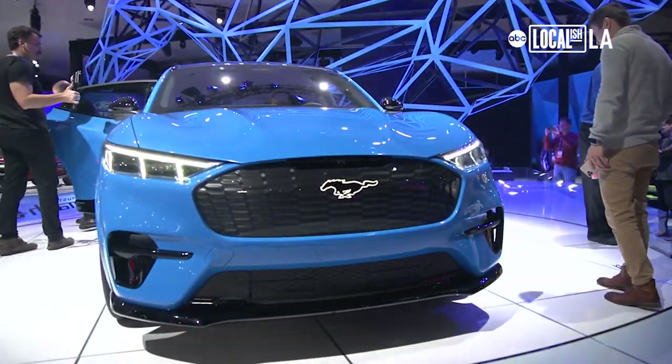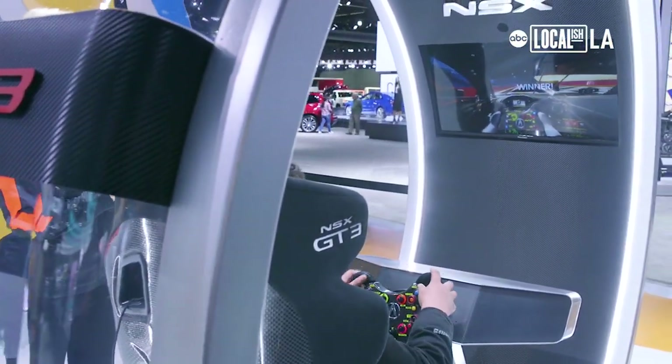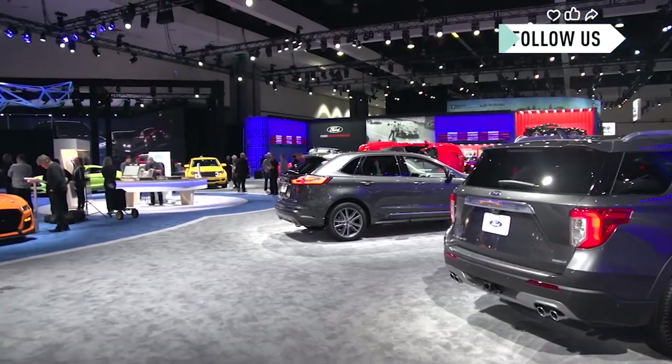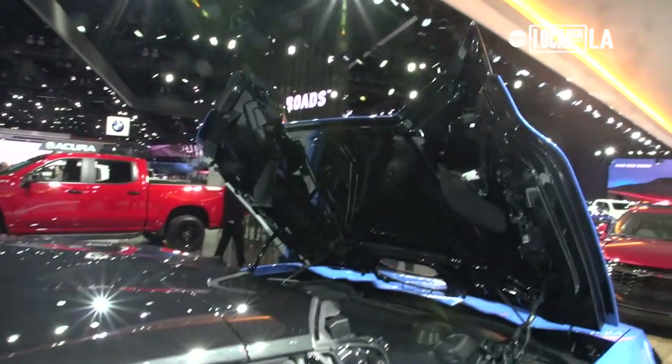Hi everyone and welcome to the LA Auto Show at the Convention Center in downtown. This place has something for everyone. Check out all the new vehicles. Take free test drives. See all the latest technology. The LA Auto Show is open every day now through December 1st. It's even open on Thanksgiving Day. And ABC7 car specialist Dave Koons has been covering the Auto Show all week.